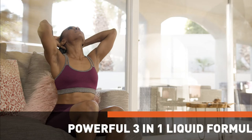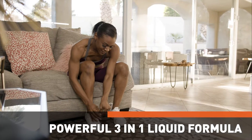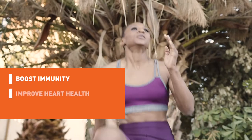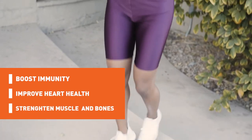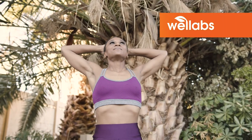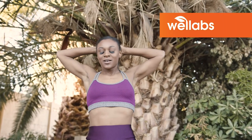A powerful 3-in-1 liquid formula made with active ingredients and nutrients to boost immunity, improve heart health, and strengthen your muscles and bones. Reach new heights with the WellLabs K2 and D3 vitamin supplement today.